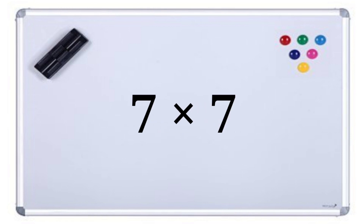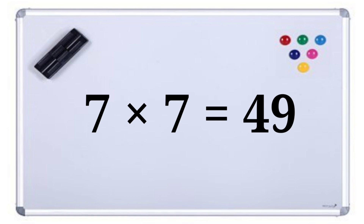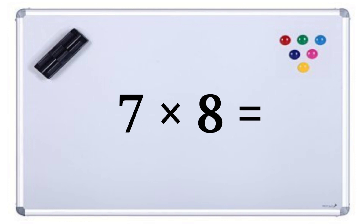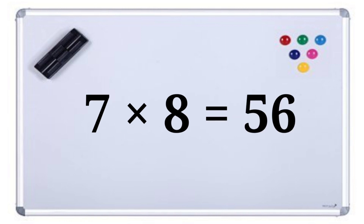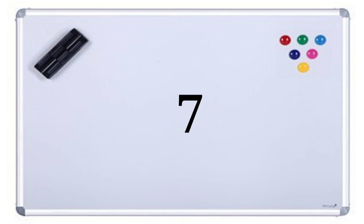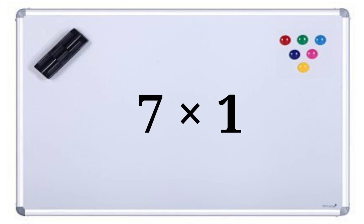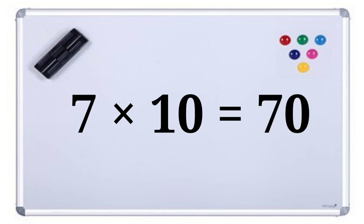Seven sevens are forty-nine. Seven eights are fifty-six. Seven nines are sixty-three. Seven tens are seventy.